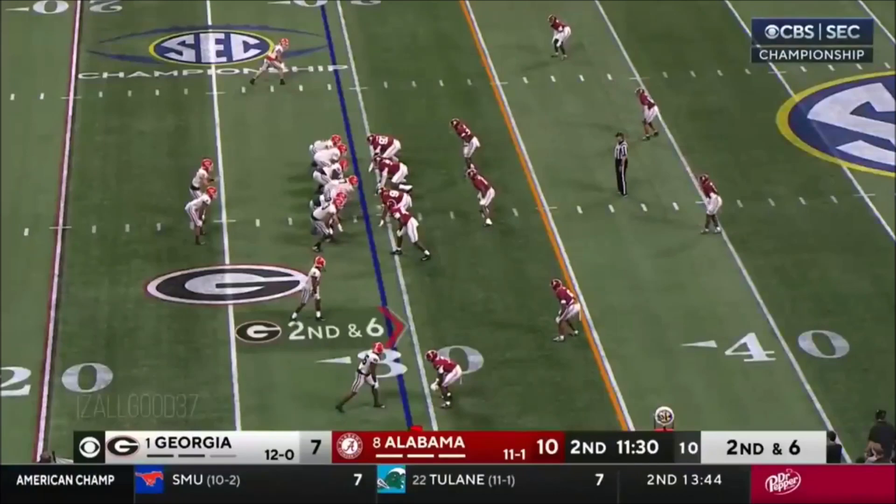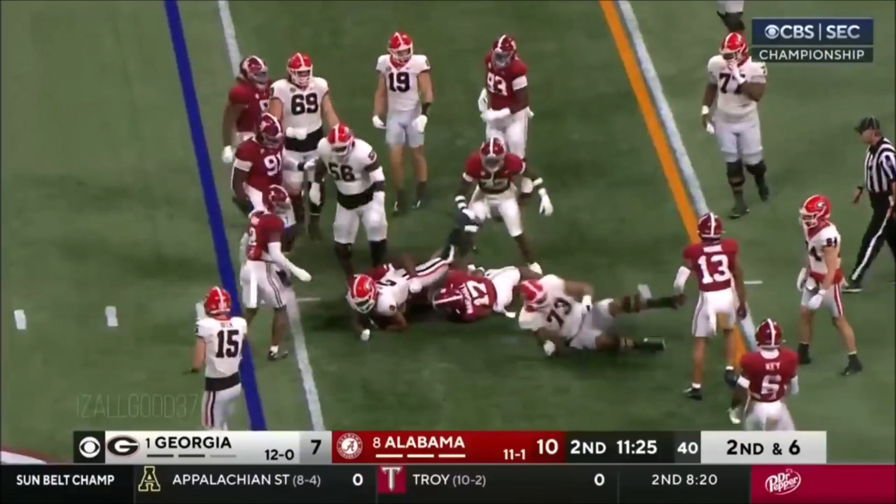They're gonna keep it on the ground again. Milton gonna be a couple yards shy — but he's got it. Georgia touchdown today!